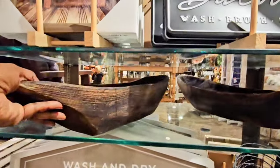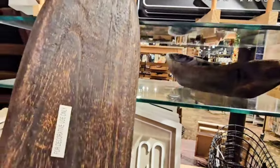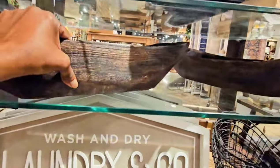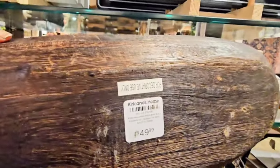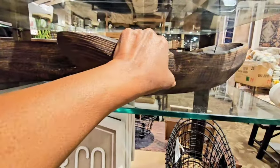You guys know I love a good dough bowl, and I thought this rich brown color was beautiful. It was a little pricey at $49.99, but it would be stunning with some evergreen and Christmas ornaments inside, or even pumpkins for the fall.